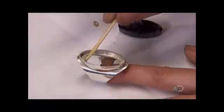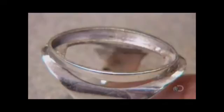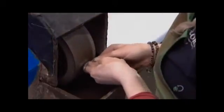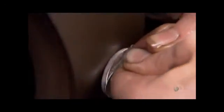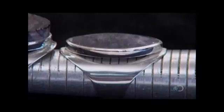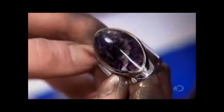She applies glue to the setting and fits the gemstone snugly inside. Once the glue dries, she uses a diamond-grit sanding belt to smooth down the edges, gradually transforming the rough oval into a sleek dome. This gem shape is known as a cabochon. Finally, she polishes the entire ring surface until the silver and the richly-hued bluejohn glisten.